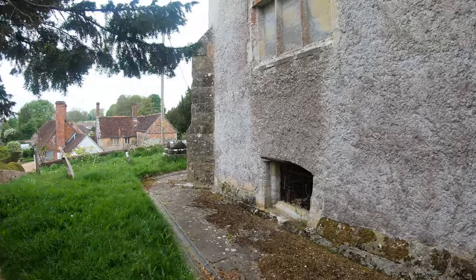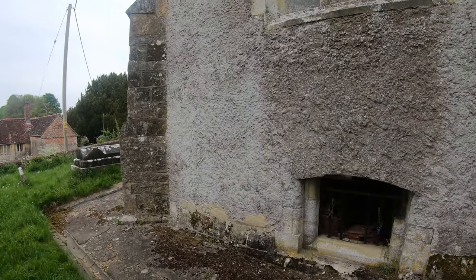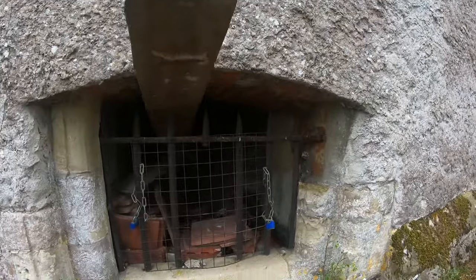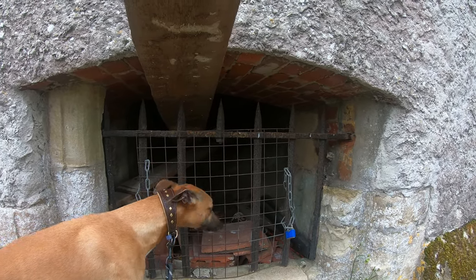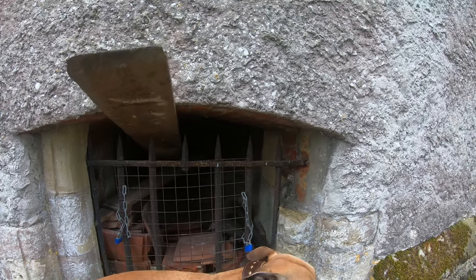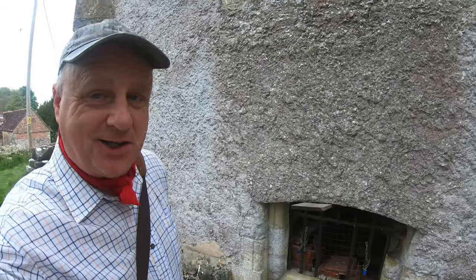I'm just coming to the south of the church now — look at this. I wonder what this was; I'll have to do some research later. It must have some function. I do love these little curiosities from time to time.